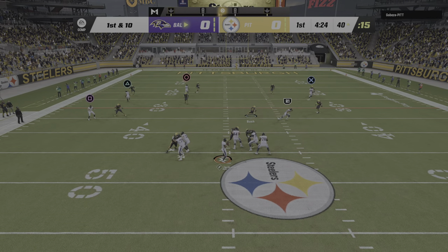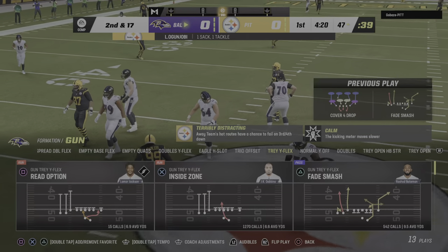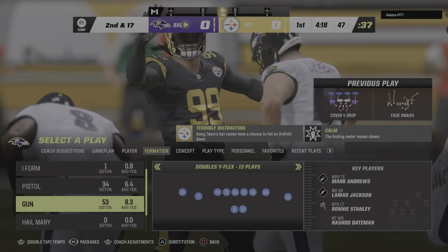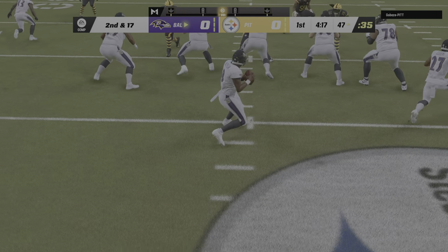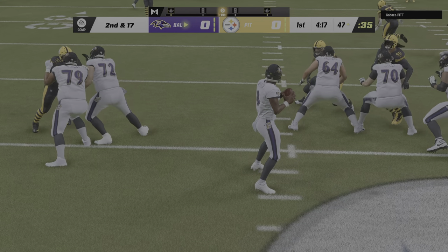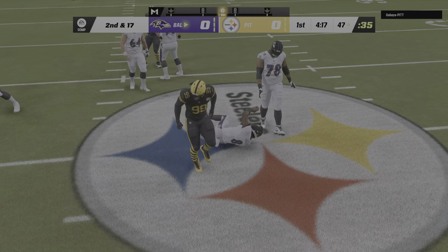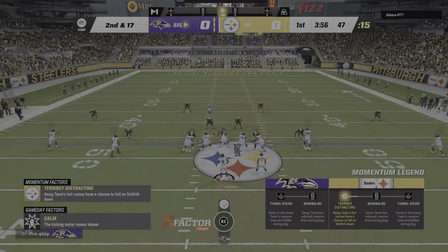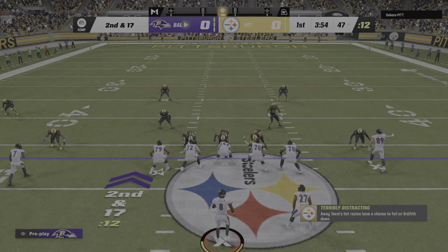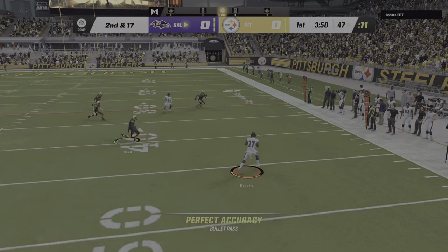Jackson drops back and the Steeler pressure is too much — he's going down. Larry Ogunjobi in for the sack. Even the best in the game can struggle against a good, cohesive zone coverage. Can't find a gap in the secondary quick enough and he ends up taking a sack. 17 yards to go on second down.